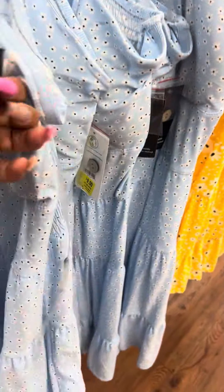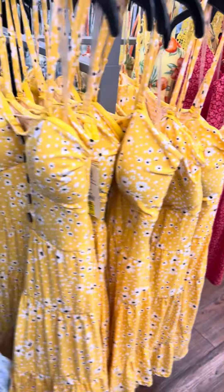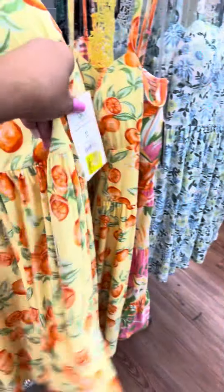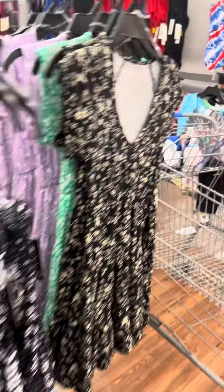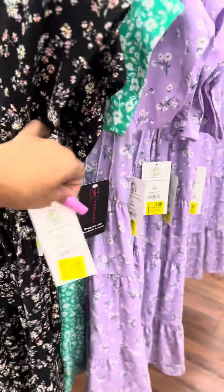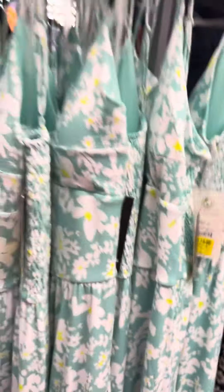These summer dresses are all marked down for nine dollars — available in yellow, red, orange print, and other colors. The ones with sleeves are also for nine dollars and they have them in purple as well. They do have a lot of long dresses over here for nine dollars.